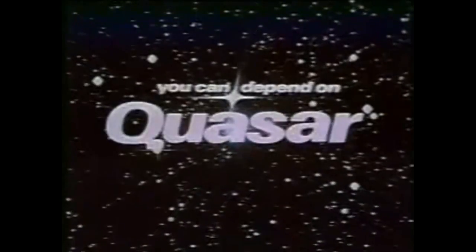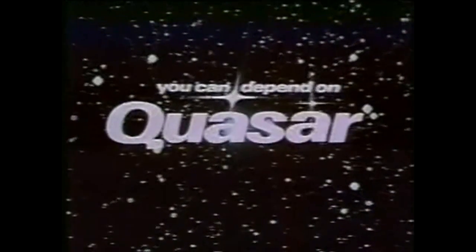It's cold outside! Quasar, built to make it in the cold, cruel world. Quasar! You can depend on Quasar.